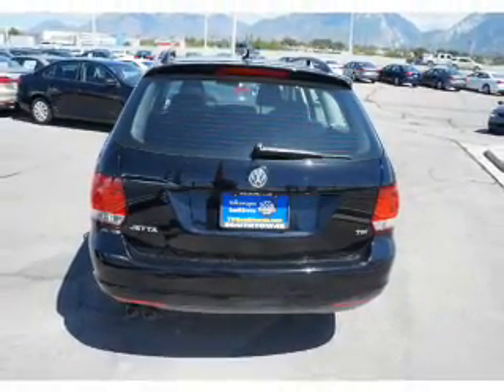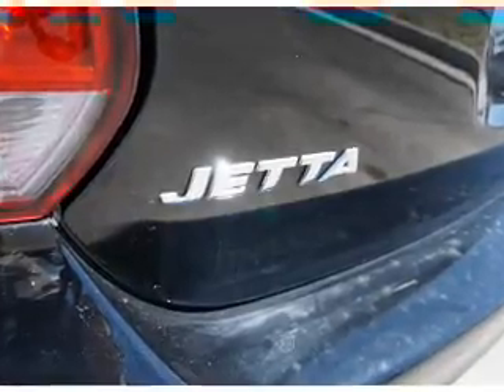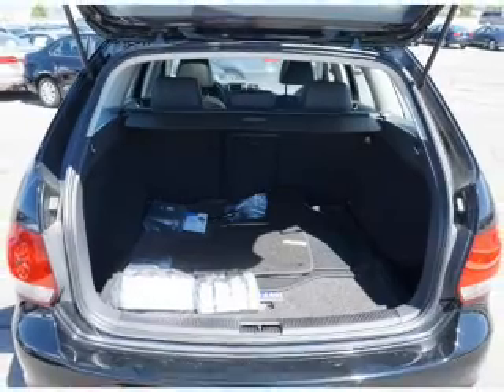Inside you'll find heated seats, child safety locks, power seats, cruise control, a trip computer, air conditioning, power door locks, and power steering.